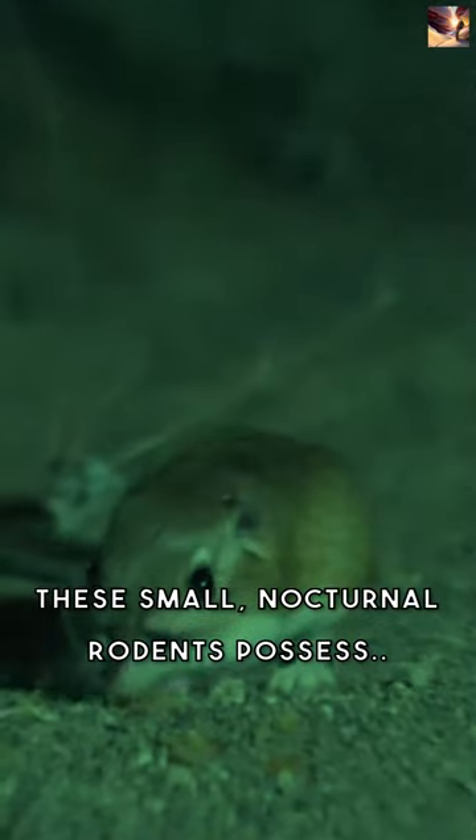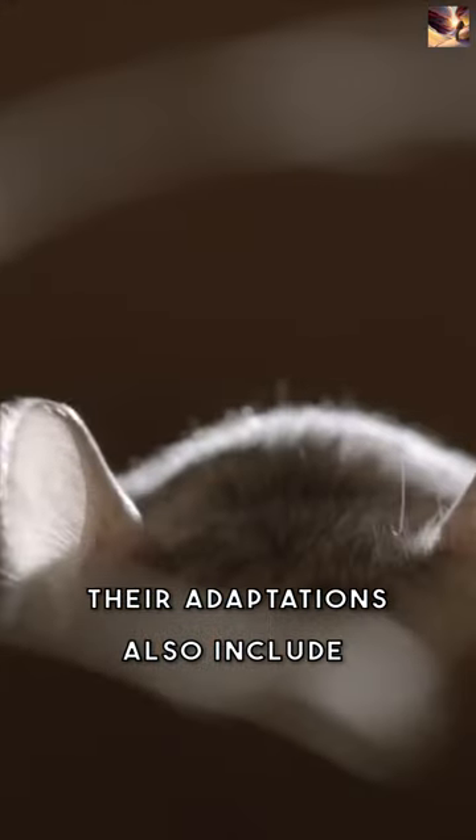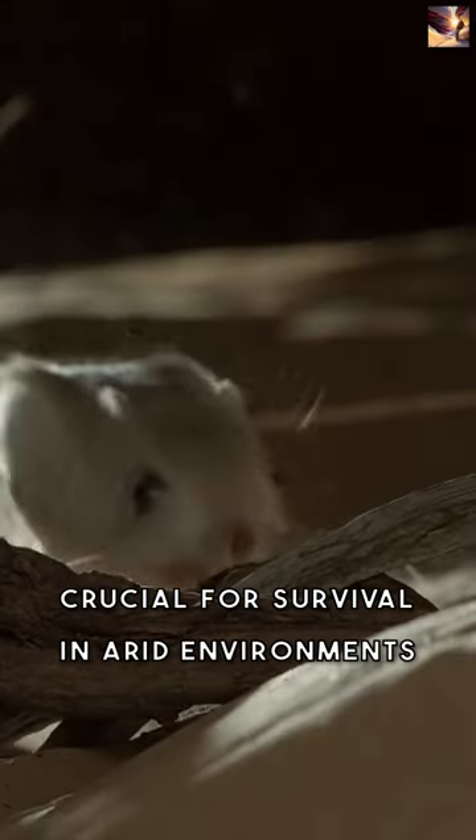These small nocturnal rodents possess excellent hearing and keen senses, enabling them to detect potential threats in their desert habitat. Their adaptations also include specialized kidneys that conserve water, crucial for survival in arid environments.